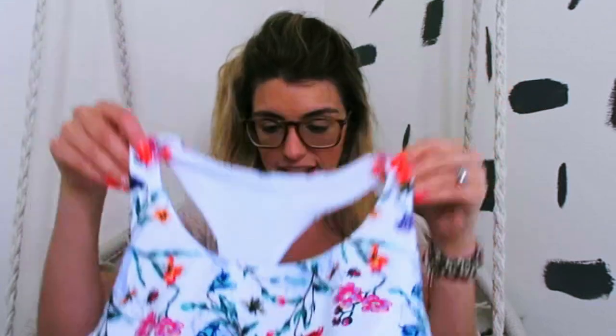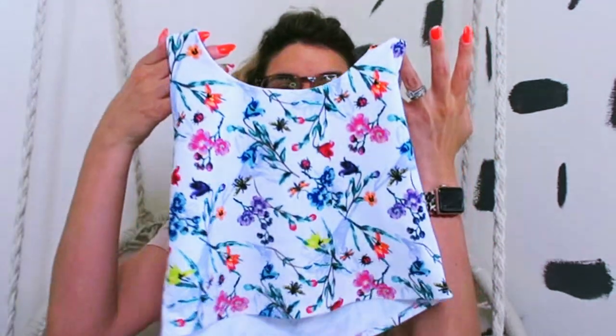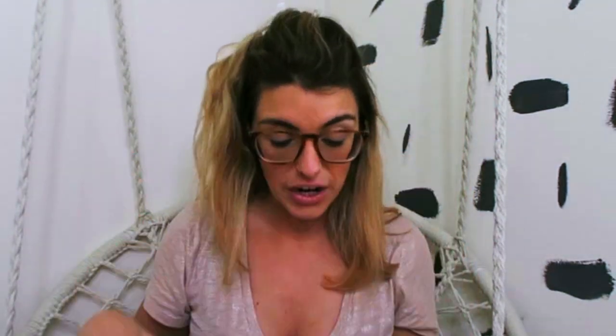I got it in a medium. First impression — I absolutely love it. I think it's super cute, super fun, very summery, very fresh. It does have the lining visible on the outside, which I'm not a huge fan of. It's 83% polyester and 17% spandex, so it's going to have some stretch to it.